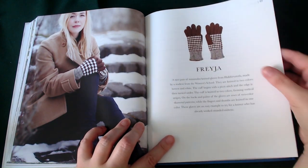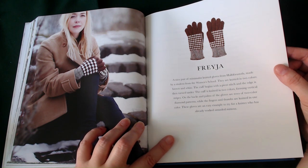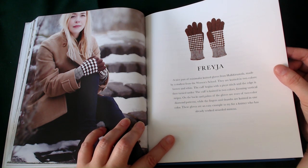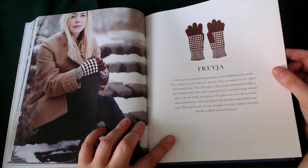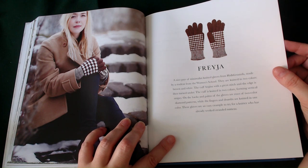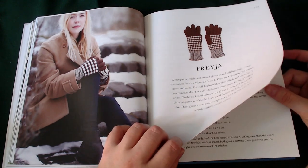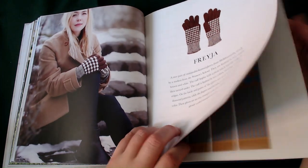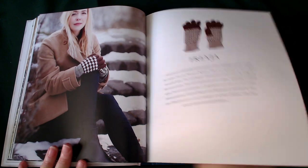The Freeja — a nice pair of minimalist knitted gloves. They were made by a student from the women's school. Knitted in two colours, brown and white. The cuff begins with a picot stitch and the edge is then turned under. The cuff is knitted in two colours forming vertical stripes. On the backs and palms of the gloves are rows of two-colour diamond patterns. The fingers and thumbs are knitted in one colour. These gloves are an easy example for a knitter who has already worked standard mittens. We had something very similar available to purchase here in the UK in the 90s — I think I even had a pair. Came in all different colours. Absolutely gorgeous.